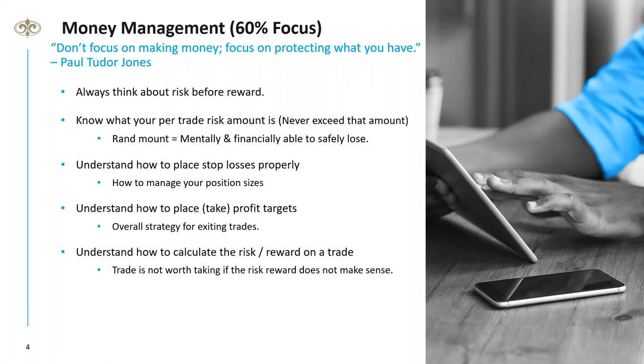When it comes to money management, 60% of your focus should be on risk management. It's the most important aspect of trading. You can have all the mindset and methodology skills, but if you're losing trades consistently over time, you'll be out of pocket very soon. Money management is all about maximizing your profits and minimizing your risk.